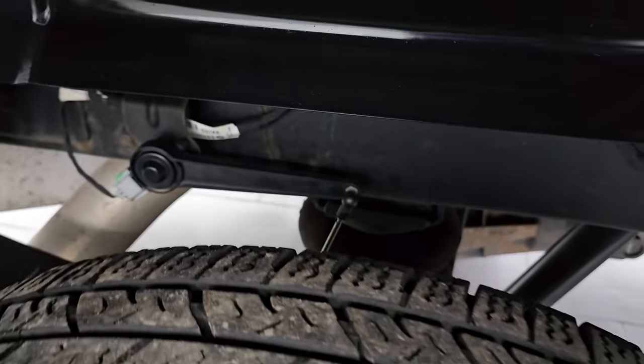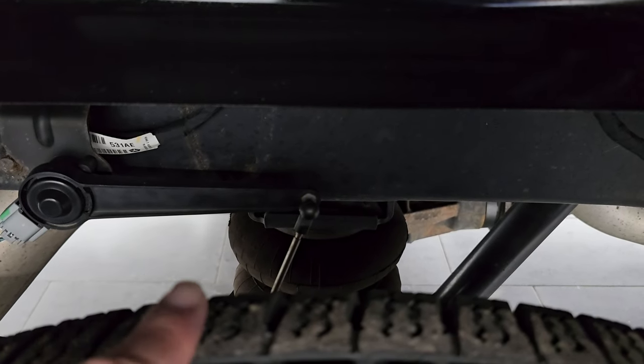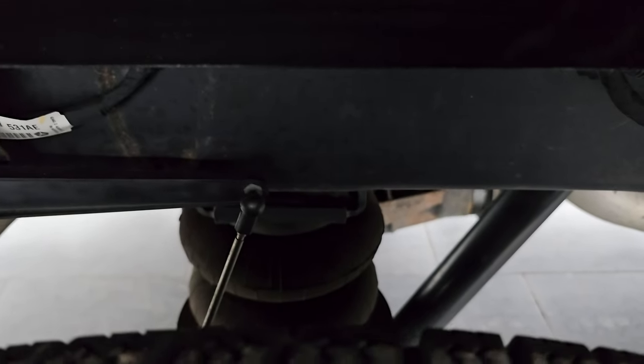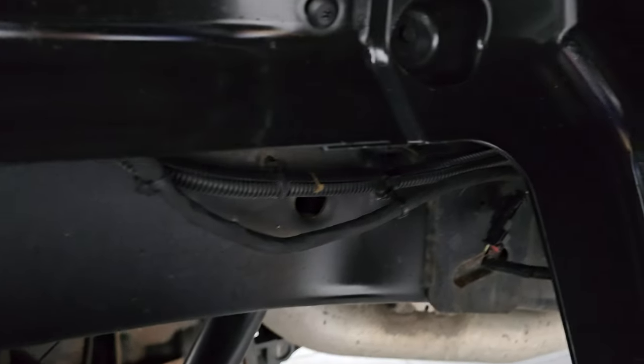This one does have the auto leveling air suspension in back, part of that max tow package. When you get a heavy load on there it's going to push that bar up and pump up those airbags to level that back out. So that's how that system works.